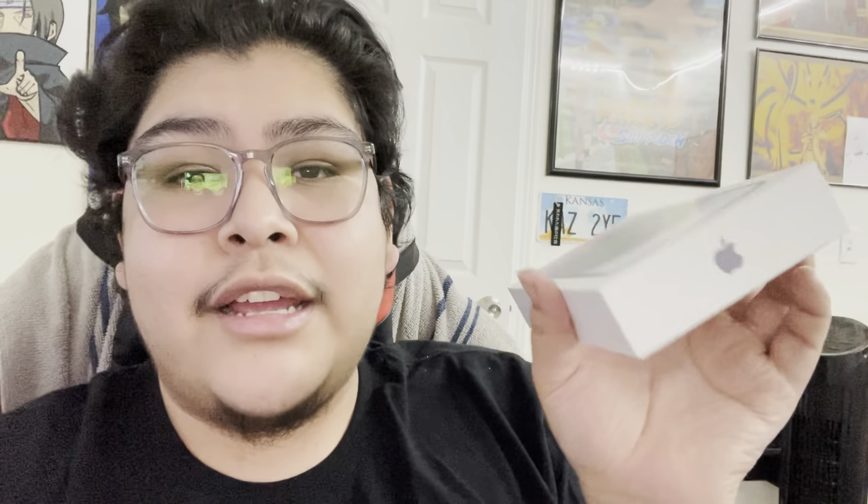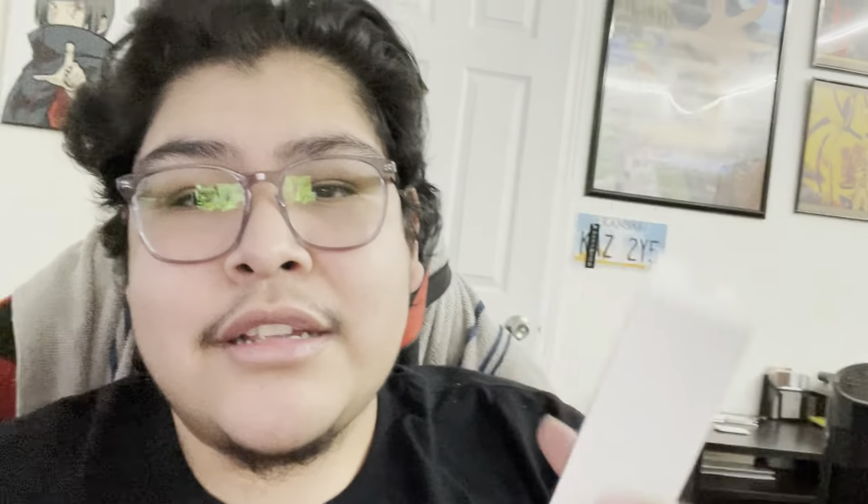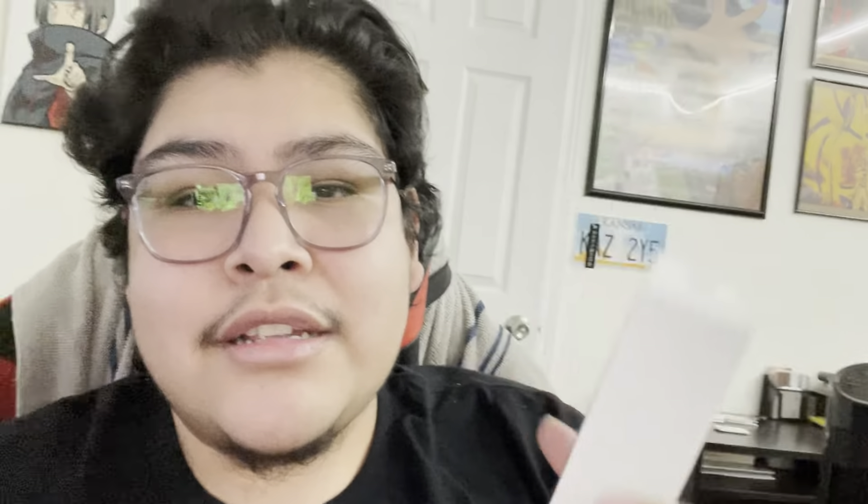This is my channel so I'm gonna be unboxing it for you guys. Pretty quick video, but I'm also gonna be doing a lot more YouTube videos and I'm gonna be using the new camera on this. This is the iPhone 14 Pro Max in deep purple. I also got the 256 just because I'm gonna be doing more videos and vlogs for you guys.